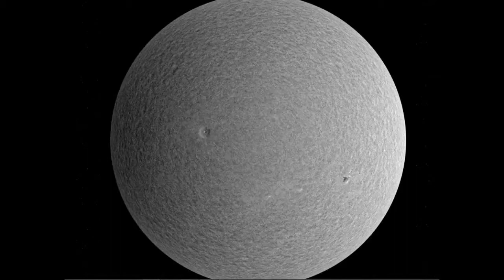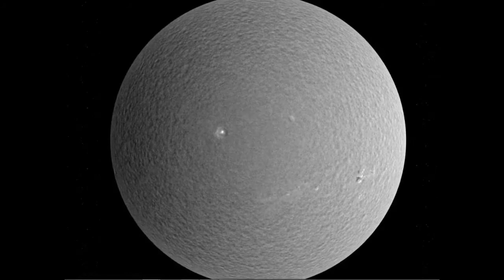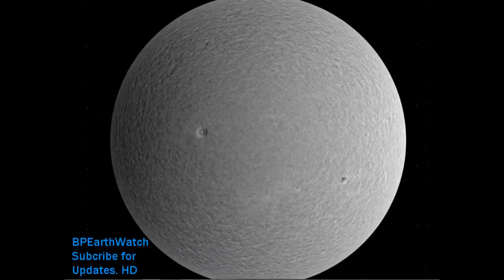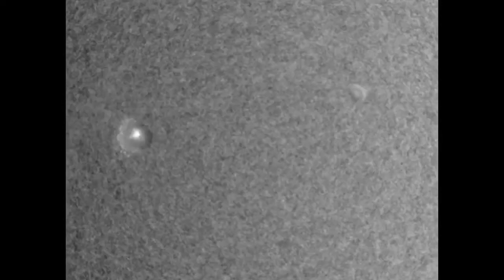Look at this light get brighter inside of this crater of this large sunspot as it comes around — kind of got the lights on us. You can also see the smaller sunspots. Let's take a close-up of this one that's turning earth-facing. It's the largest on the solar disk.